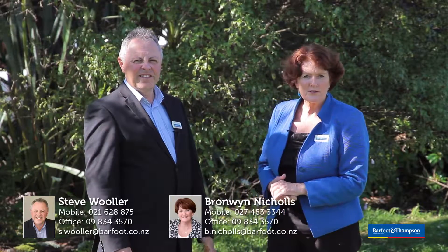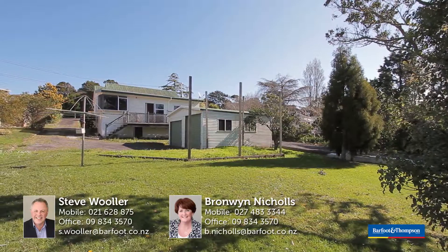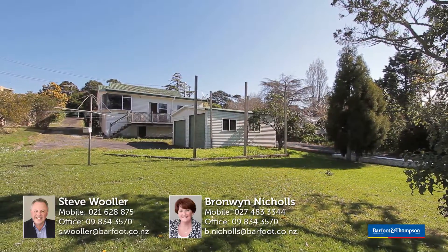We'd love to meet you and show you this property, so come and meet us at the Open Homes, 249 Golf Road, Te Tarangi, and we'll take you through.